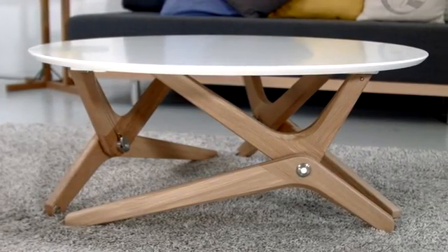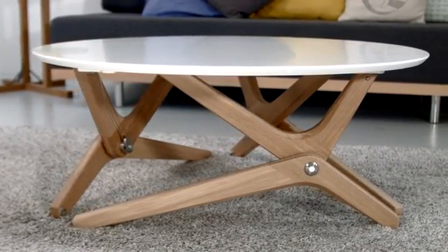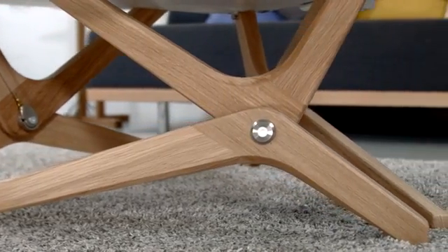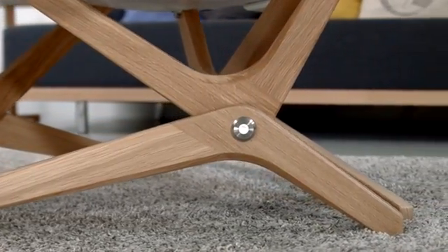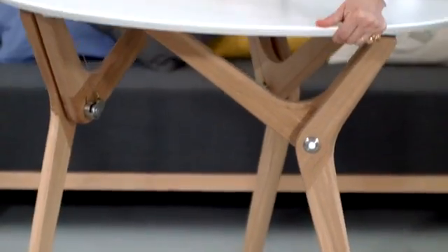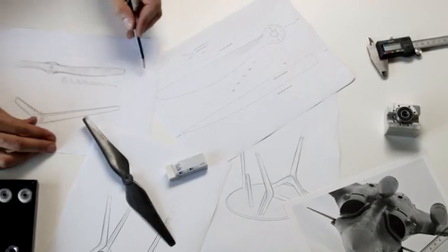What if your coffee table and your dinner table were one in the same? For the past 60 years, transformable tables have been using variations of the same system. Introducing Boulain Blanc, a revolutionary table that transforms your interior in one simple move.